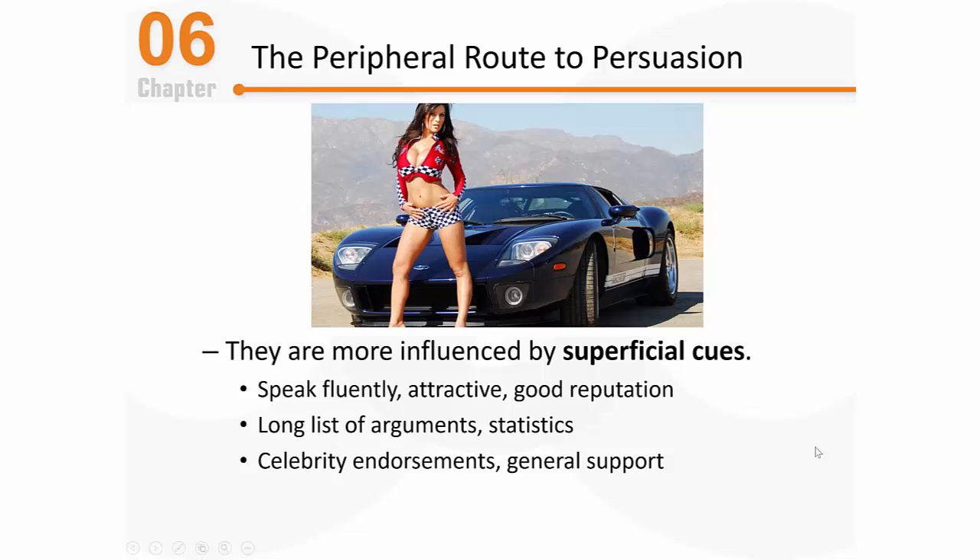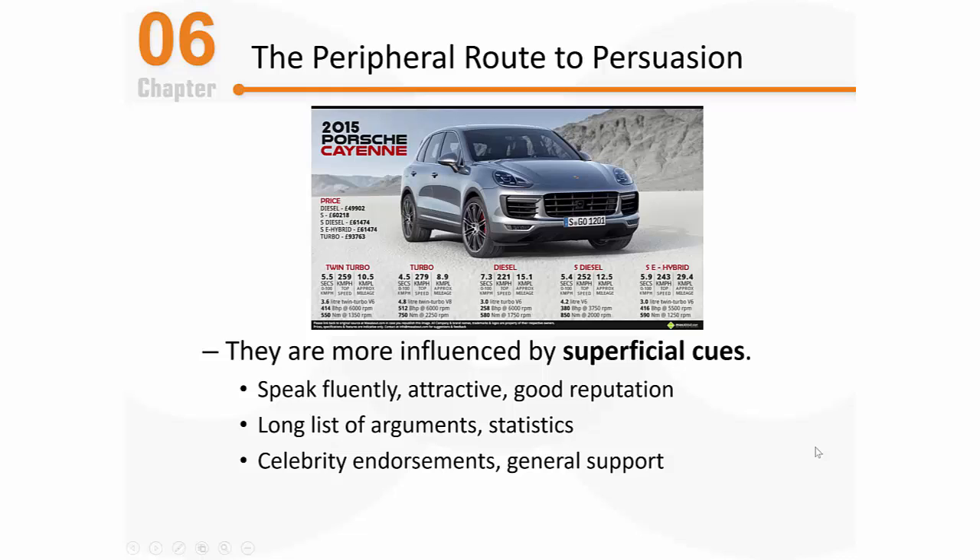Other superficial cues influential during peripheral route processing are more closely associated with the message itself. Maybe the message has a lot of arguments and the person just thinks, 'This person has a lot to say — they must know what they're talking about. I'm persuaded.' Or maybe there are a lot of statistical pieces of information and the person is dazzled by the numbers. Recall the Porsche ad with tons of data and statistics — someone not carefully scrutinizing the message might quickly look at all the numbers and think, 'Clearly this car is impressive. Clearly this car can perform.'